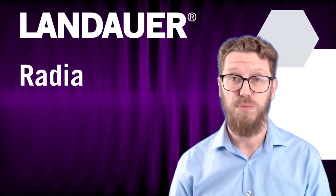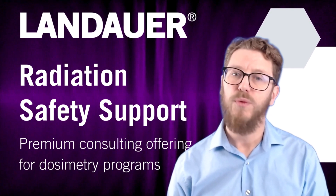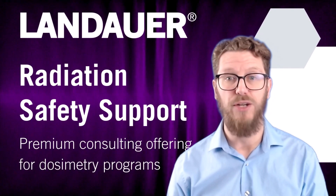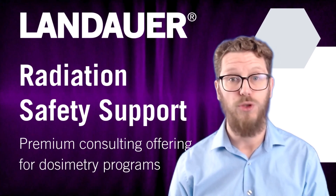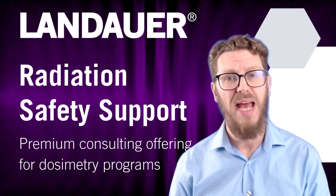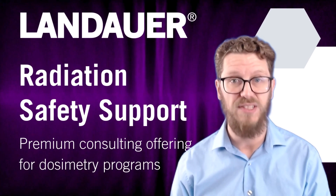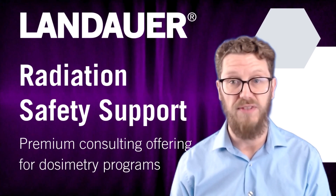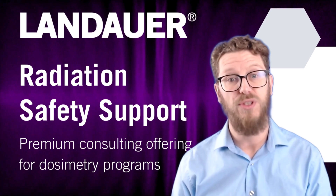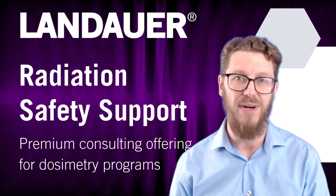I invite you to explore our webinars for deeper insights into each service, reach out by email, or contact your account manager for more personalized assistance. Together, we can enhance your radiation safety programs and ensure your institution stays ahead of regulatory requirements. Thank you for considering Landauer's radiation safety support services. We look forward to supporting you in achieving a safer, compliant, and efficient radiation safety program.